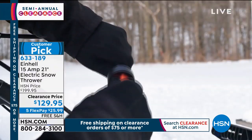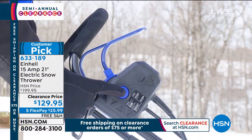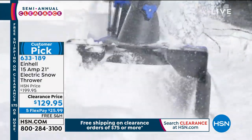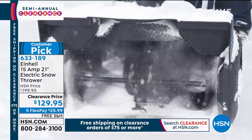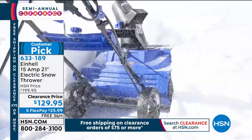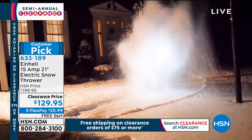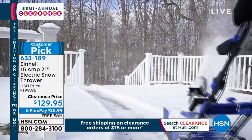This is not intimidating at all. Obviously, us being here in Florida, we don't have any snow, but you can see here this is chucking through one foot of snow, 21 inches wide. It blows it up and then blows it 20 feet, so it really does blow it out of the way.